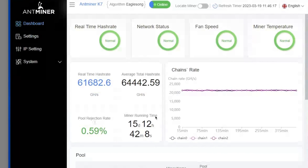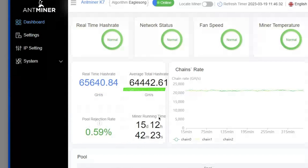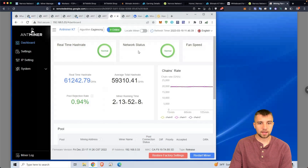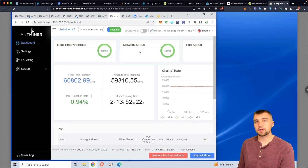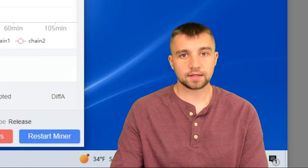You can see my original K7 has an uptime of 15 days and, per the miner, it averages 64.5 terahash per second. Going over to my new K7 — the 58.5 terahash per second model — it's averaging almost 59.5 terahash per second. It's got more than two complete days of mining. It makes me wonder if I'm earning less on DX Pool, but they're not the exact same miner so I can't directly compare.